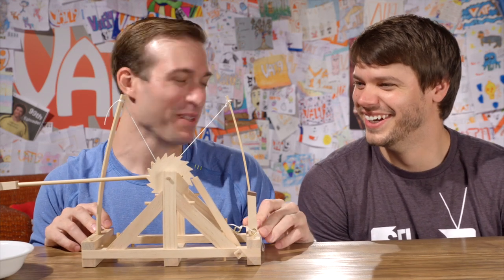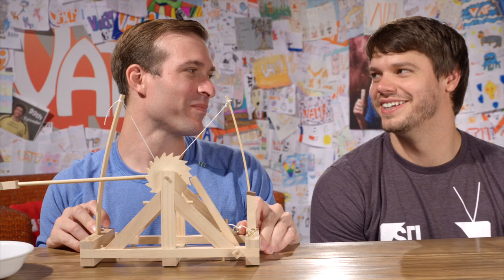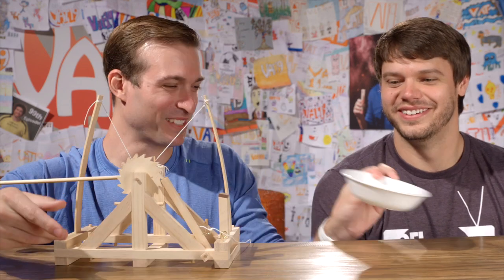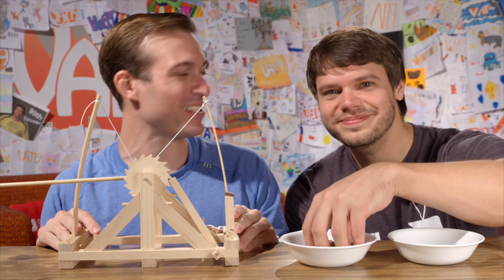I think Stupid Science went pretty well. I think my hypothesis was confirmed. I'm sad I didn't get more to eat. Here's some bugs — they smell so bad. Alright, that was Stupid Science.